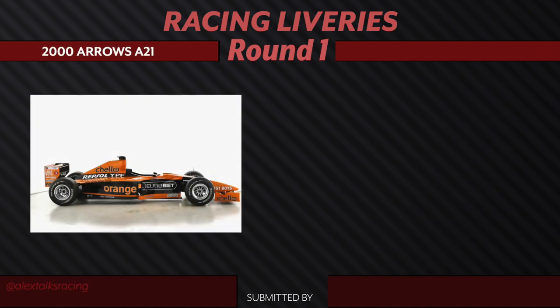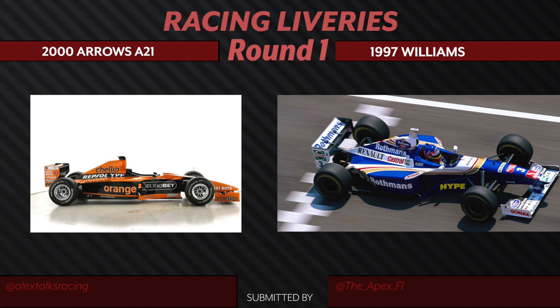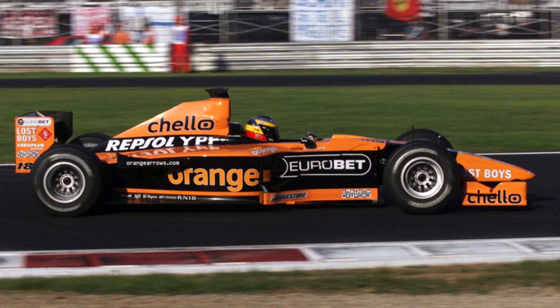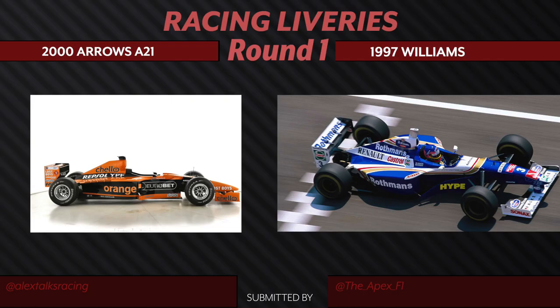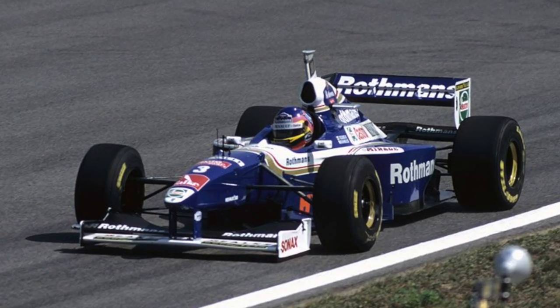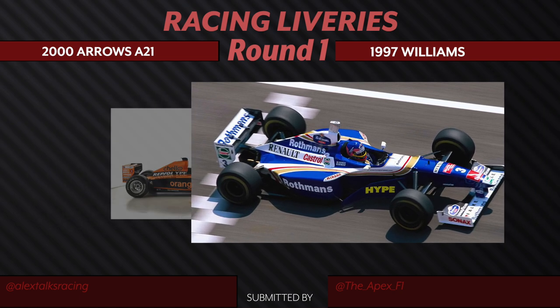We have the Arrows A21 from the year 2000 going up against the 1997 Williams Racing car. The strong points about the Arrows are the parallel lines on this car — they just match the shape of the car, and the sponsors just fit in nicely. Orange is also one of my favorite colors, but there's just something that feels a little bit lackluster about this. I can't put my finger on it. But that Williams — I'm 100% coming from bias and nostalgia, but this is the car that Jacques Villeneuve won his world championship in. There were pros on both sides, but we're going to go with the Williams.